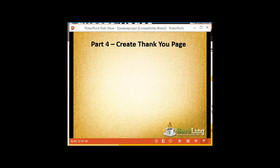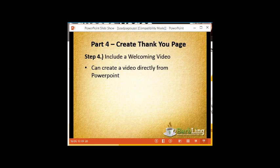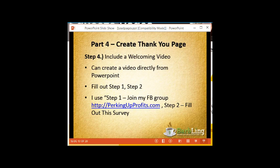Once you have your squeeze page created, you'll want to create a thank-you page. Have you ever thought of including a welcoming video? You can create a very quick video directly from PowerPoint. You always want to lead your subscribers to the next action. So what do I do? Step one: join my Facebook group at perkingupprofits.com. Step two: fill out the survey. You also saw that on the webinar signup page.